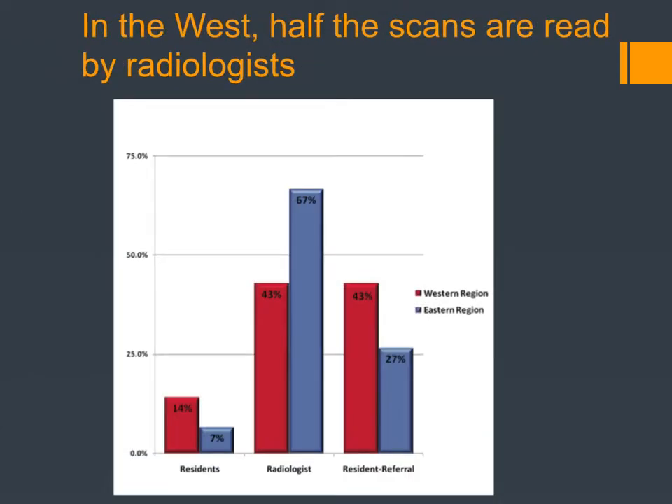They also asked who reads the CBCTs. In the Western United States, it's mostly the residents and faculty who read these reports; in the East, it's mostly radiologists. We're advised by the AAO and ADA to educate ourselves adequately or use a radiologist. An important way to deal with this is to avoid taking the large field CBCT. If you want to educate yourself, there are lots of ways to do it.